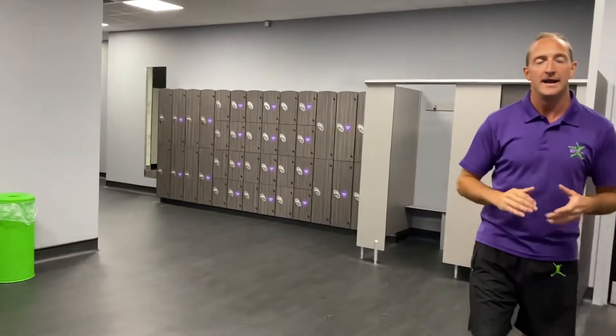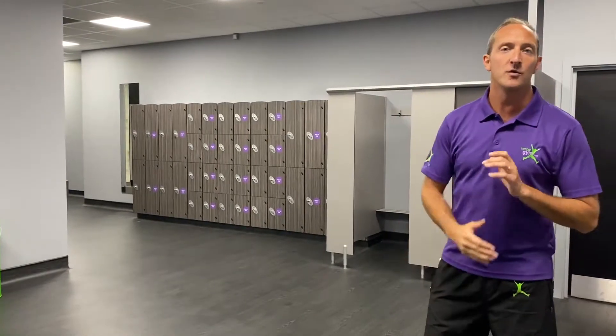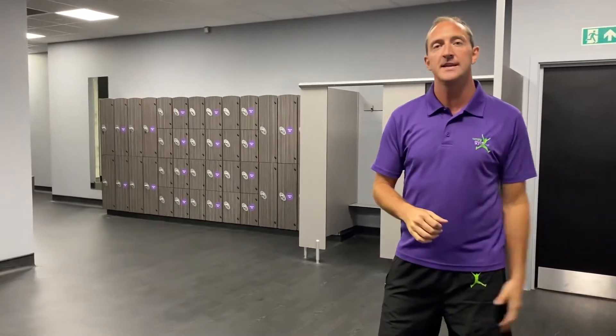Here we are in the ladies changing rooms — naturally I wouldn't normally be here! Just behind me we've got loads of lockers. Everything is brand new — we're a brand new club. There are loads of seating arrangements, plenty of showers, lockers, cubicles and of course we are lucky enough to have a sauna as well.